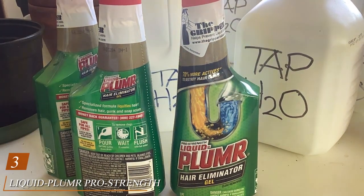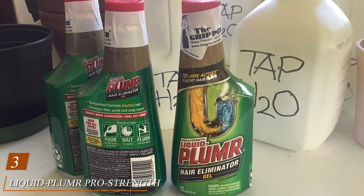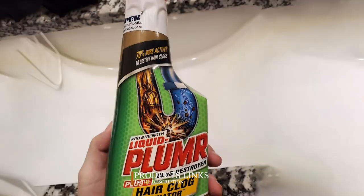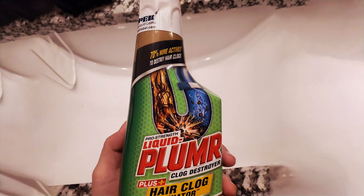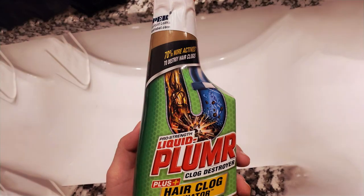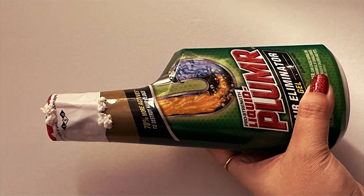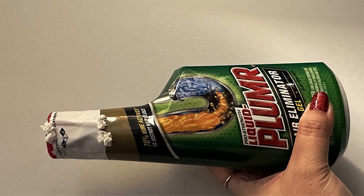Number three, Liquid-Plumr Pro Strength Hair Eliminator Gel is the ultimate solution for stubborn hair clogs in your drains. This powerful gel formula is designed to dissolve hair, grease, soap scum, and other organic matter that can cause blockages, restoring flow and preventing future buildup. Safe for all types of pipes, including PVC, plastic, metal, and old pipes, this clog remover provides peace of mind as you tackle tough clogs throughout your home.